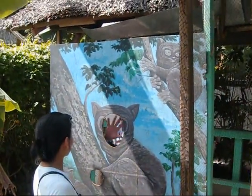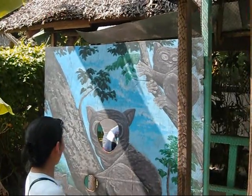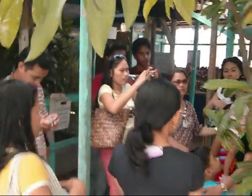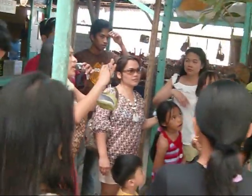Alright, if you want to be a Tarsier, just stick your head in there — there's a photo cutout board. Just go in there.